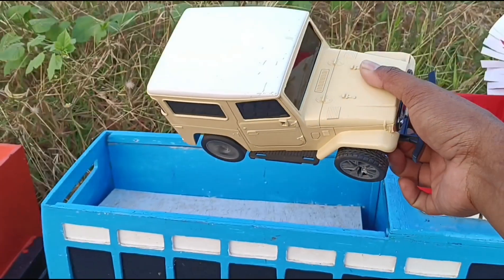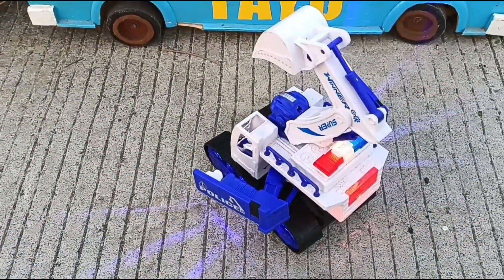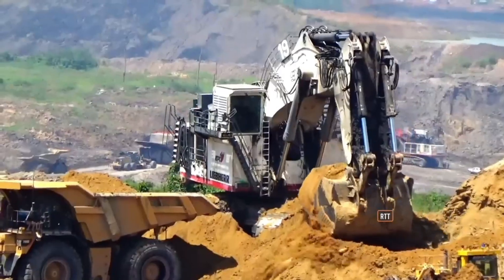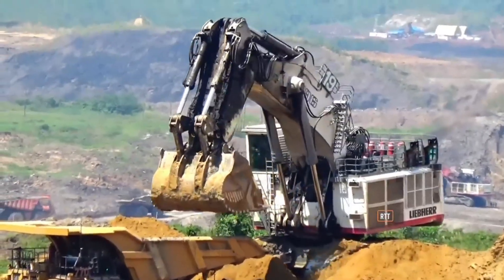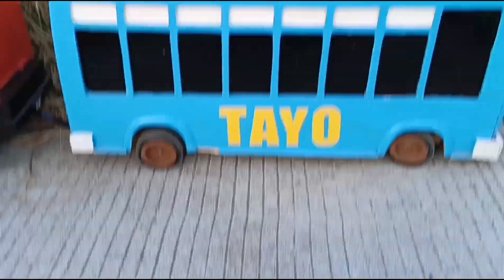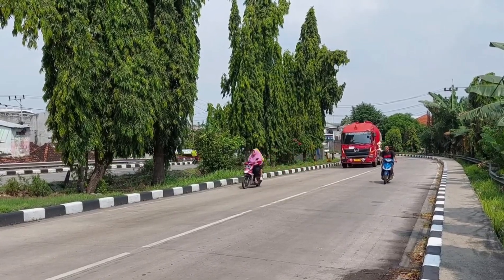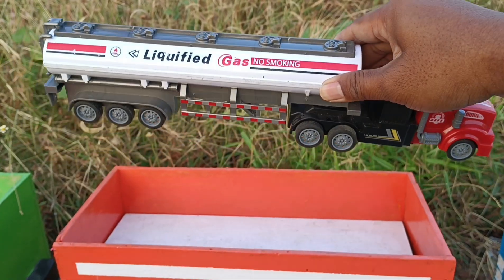Mantap sekali. Lihat teman-temanku, yang ini eksavator. Mantap. Ini truk tanki. Panjang sekali.